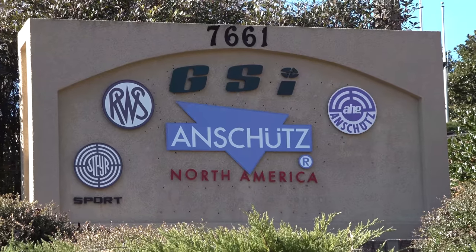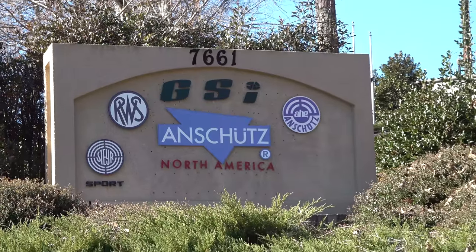Gavin Gu here from ultimatereloader.com. I'm right here in Alabama visiting the Creedmoor Sports team and they got us into the Anschutz North America facility. I'm here with Austin. Austin, thank you, man. Not a problem for showing us around. So a lot of my viewers don't really know about Anschutz. Let's talk about kind of the company and the products.